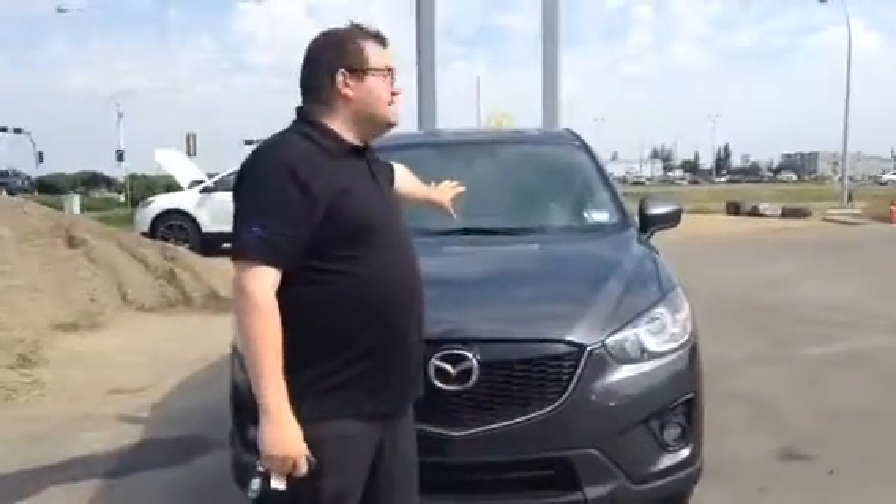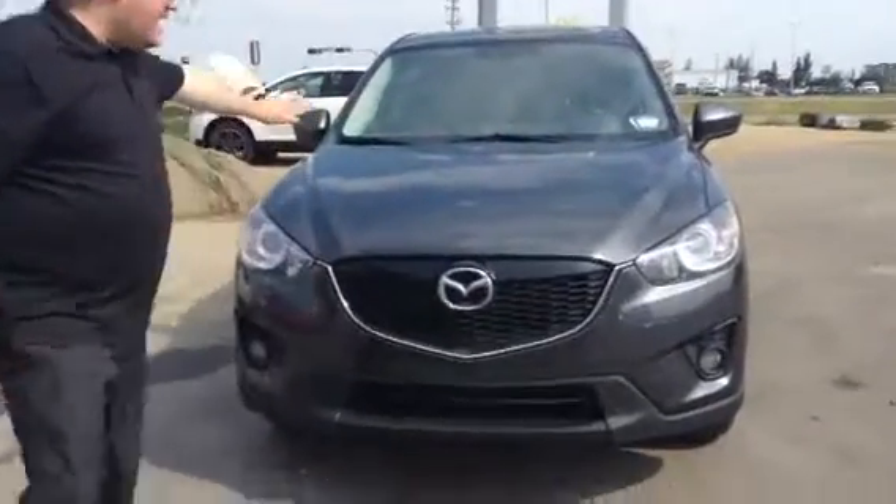Hey Ed, Kevin here from LA Mazda in Leduc. I'm going to show you the 2014 CX-5 in this beautiful gray color.